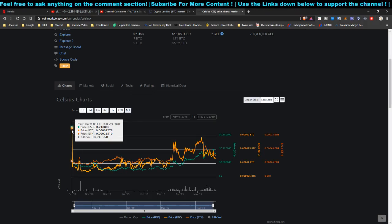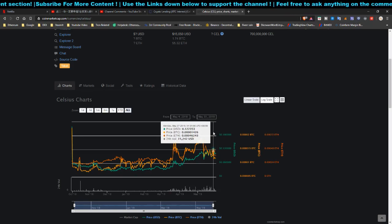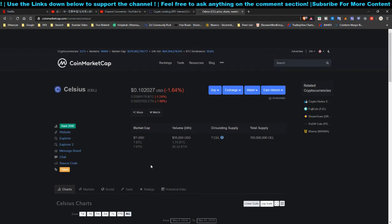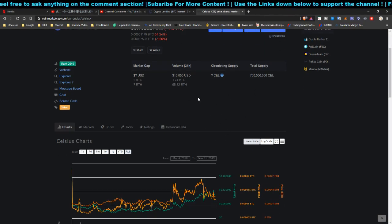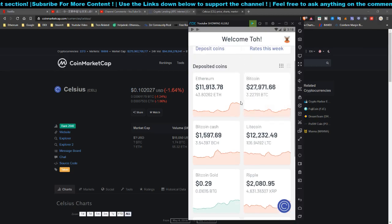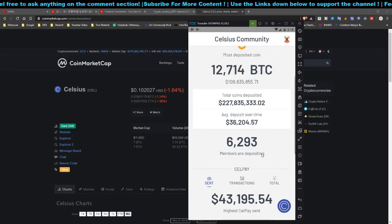Celsius is currently worth 10 cents but its highest point was 20 cents — who knows how high it could go. You can withdraw it and convert to fiat or Bitcoin if you need cash. It's a win-win situation. There is a risk that Celsius token could crash to zero, but I don't think that will happen because it's a community-based app with a working product, stability, and prompt updates.